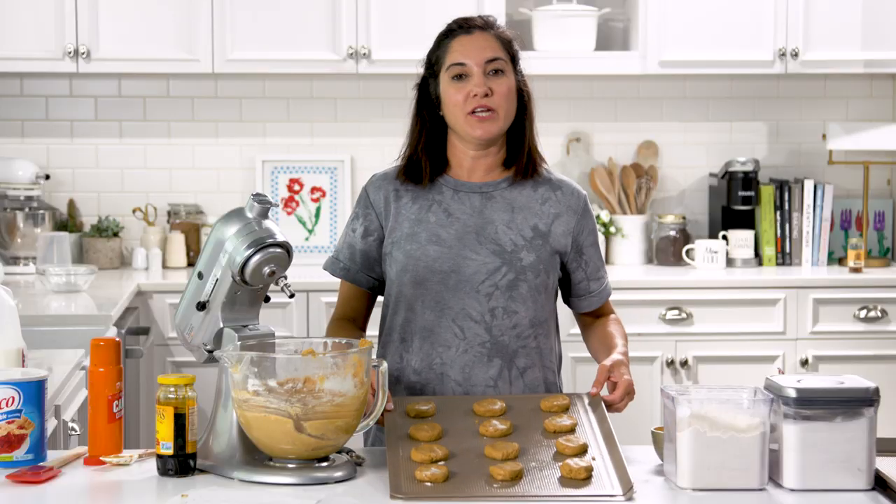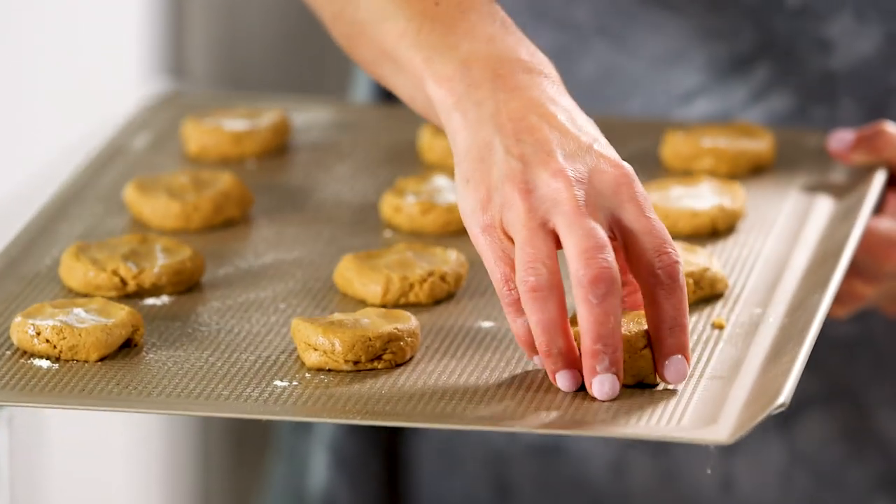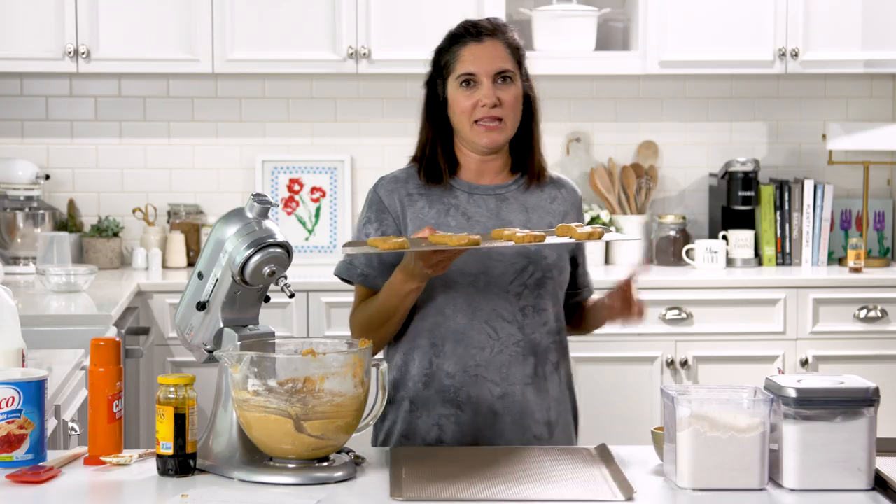The last line says bake, but do not overbake. There's no temperature or time. So I'm going in with the first sheet. My oven is preheated to 350. I've got 12 on here. They're not all quite the same size, but I'm not a very consistent person. We'll check back in like 10 minutes.